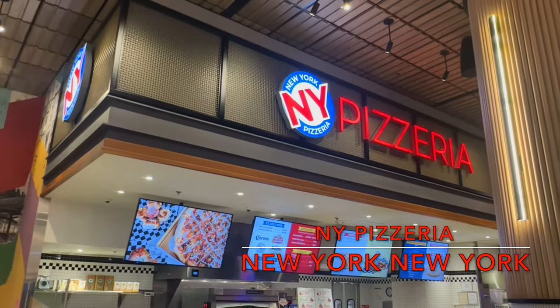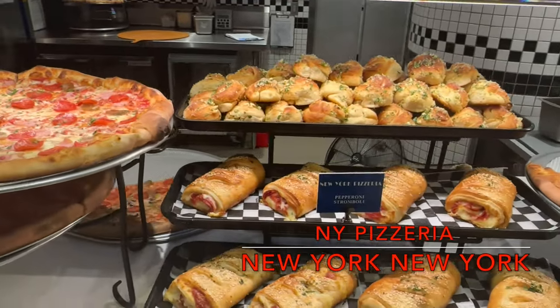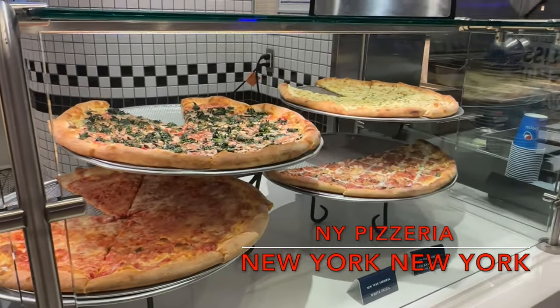Our first stop is New York Pizzeria at the New York, New York Hotel and Casino. This obviously New York style pizza restaurant offers pizza slices cut from their hand-tossed 18-inch pizzas. While this casual slice counter offers other tasty offerings such as stromboli, garlic knots, and salads, we're not here for salad. Let's check them out.